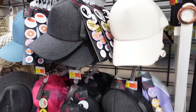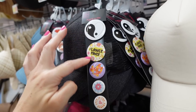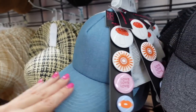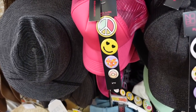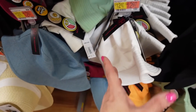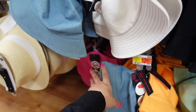Seeing new baseball caps from No Boundaries with pins — they're $12.97 and you get five pins. They have black denim, beige, and pink options. There's also a bucket hat style with pins in denim, white, black, green, orange, and pink, also $12.97.